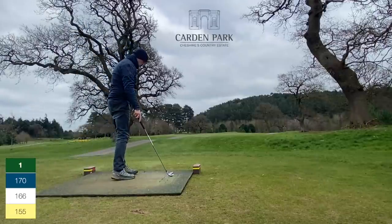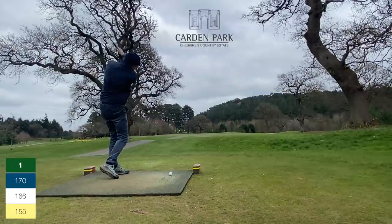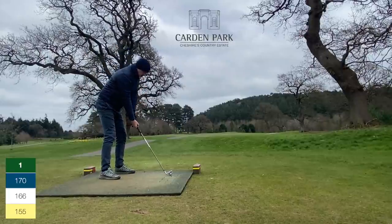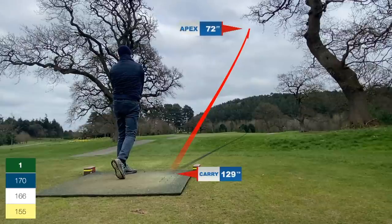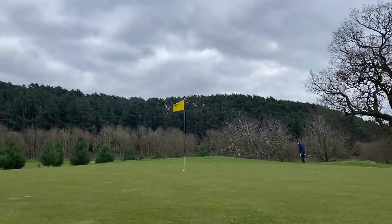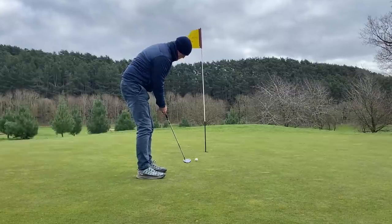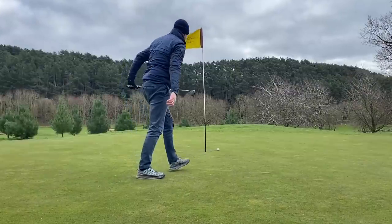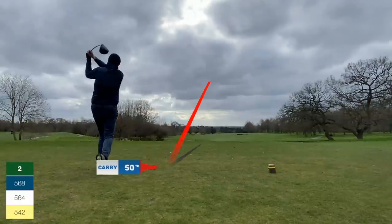Welcome to the channel. I'm playing the Cheshire course at Cardon Park today, full 18 holes with shot tracer. Starts off with a par three, 147 yards into the wind. I'm playing a seven iron, hoping the wind brings it back, but it doesn't — slightly long. A little chip off the green, nicely played, and I think it's going in, but it just rolls by, leaving an uncomfortable eight-foot putt. We start with a bogey.